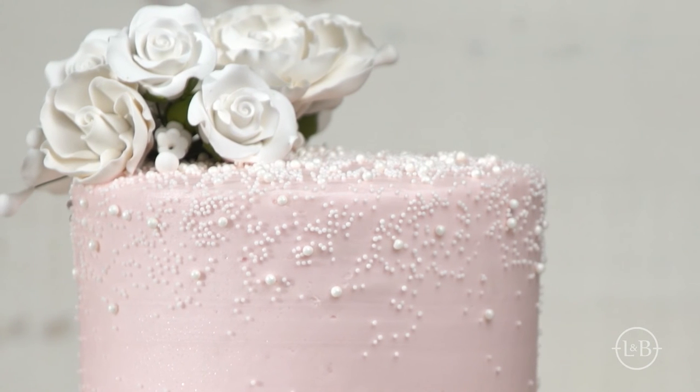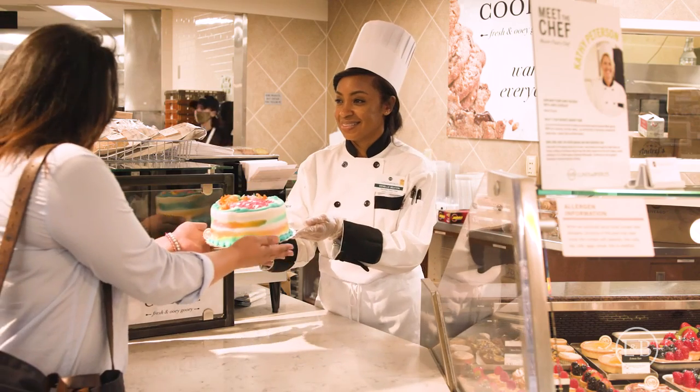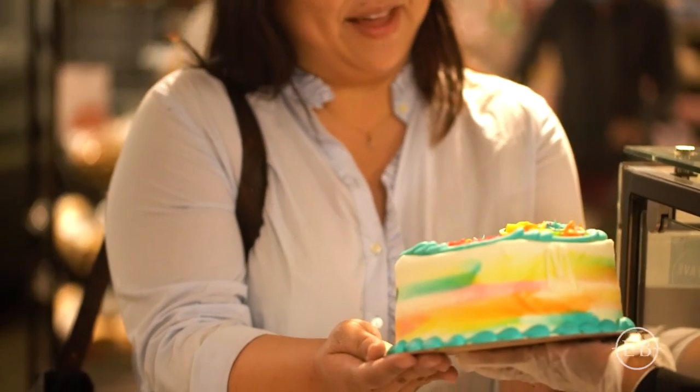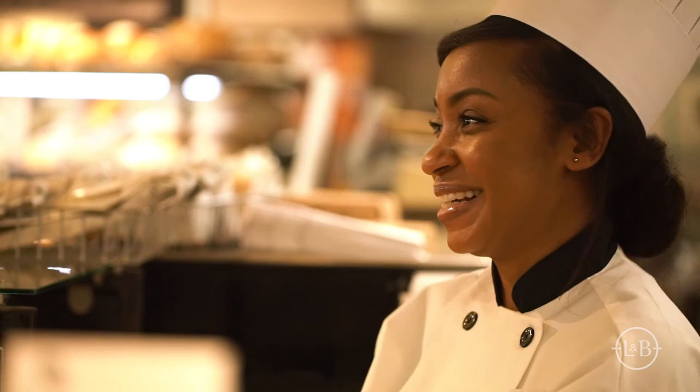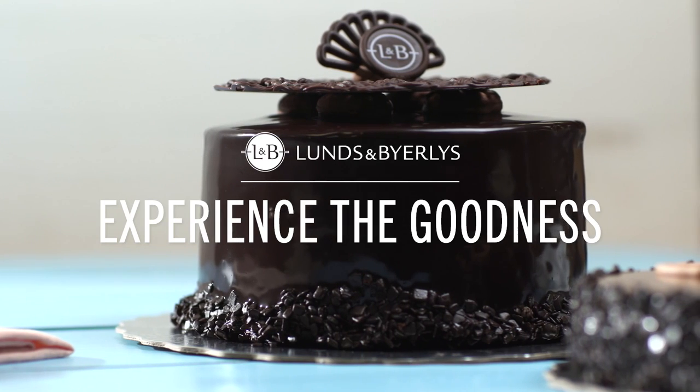Sometimes it's a mix of pastry skills, art, and engineering. As chefs and artists, we get to create something beautiful. It is so fun when a customer loves what you do for them and comes back for more. It really builds community — we get to know them and be a part of their big moments. The best part of my day is watching customers come up to my case and saying, 'Wow, this is so beautiful.'